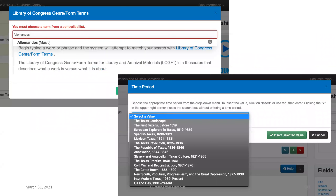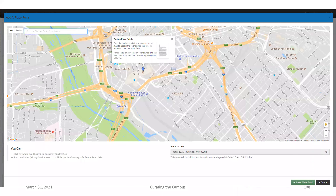We've tried to integrate things like the controlled vocabularies from the Library of Congress — genre form terms, musical forms, the legislative indexing vocabulary used for a number of projects, and controlled lists for things like time periods for our Portal to Texas History — all available as modals within the system. We also have modals for identifying place points so you can actually geocode items very easily.